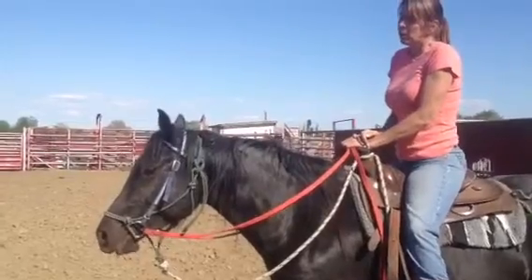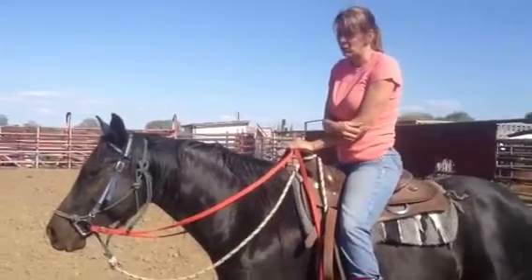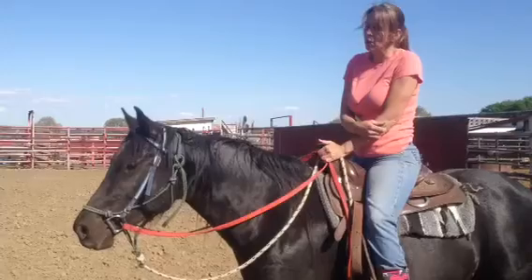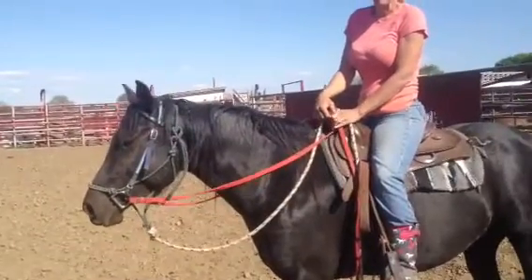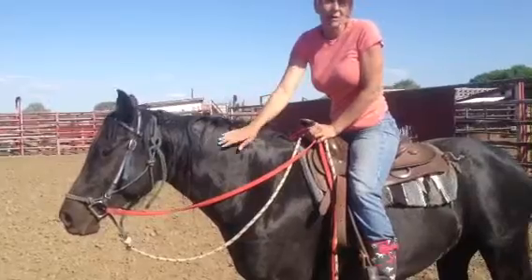Deanna, what do you think of this black quarter pony mare? Oh my gosh, cutest thing on the lot. She was a little bit hesitant about being caught until I separated her — she let me walk right up to her, essentially. She likes attention, she likes to be petted on. She was easy to halter, easy to saddle, easy to bridle.